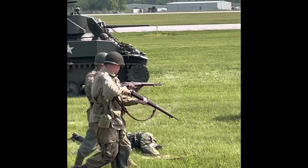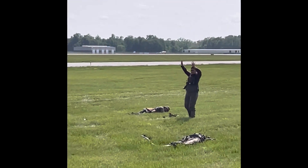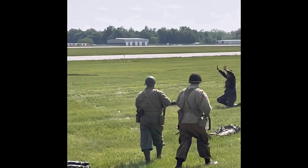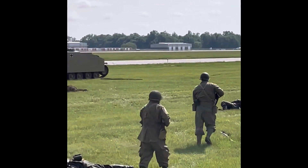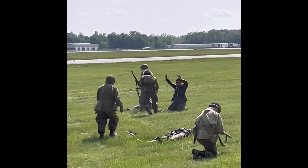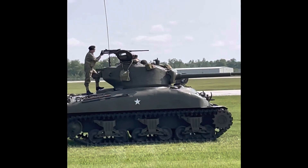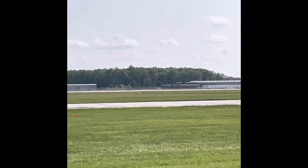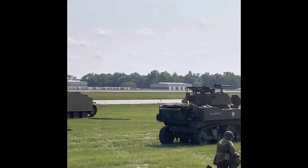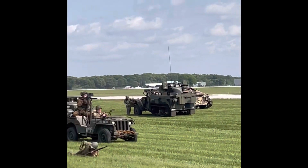German troops now have no choice but to surrender. However, the SS and Army units in the rear are refusing to give up. They're trying to frantically provide cover fire for their comrades who have no choice but to surrender. The Allied units seem to have successfully secured their drop zone, clearing the way for the main airdrop.